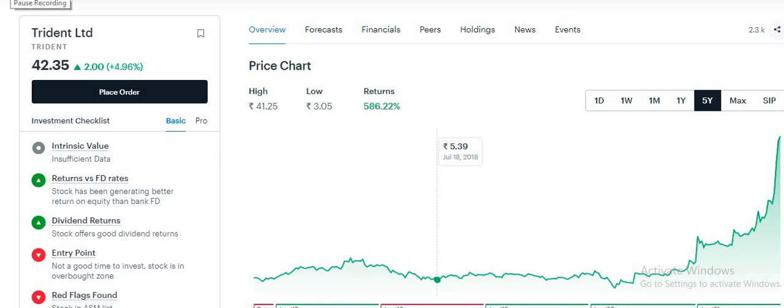Hello friends, welcome to our new video. In this video we will cover a penny stock which is one of the best penny stocks in 2021.